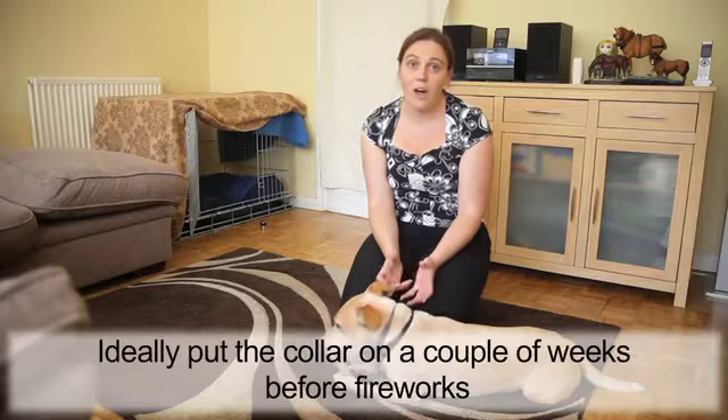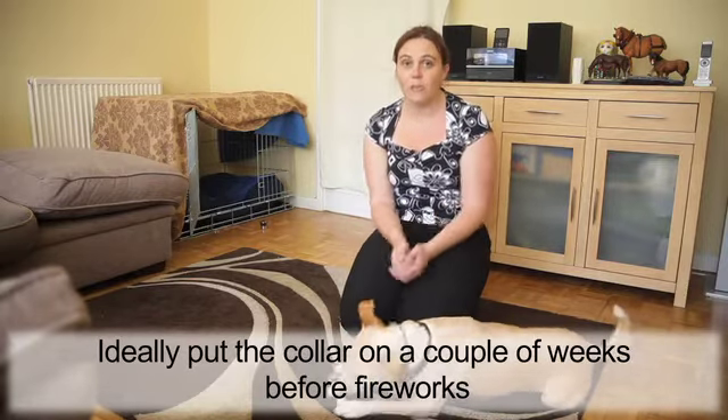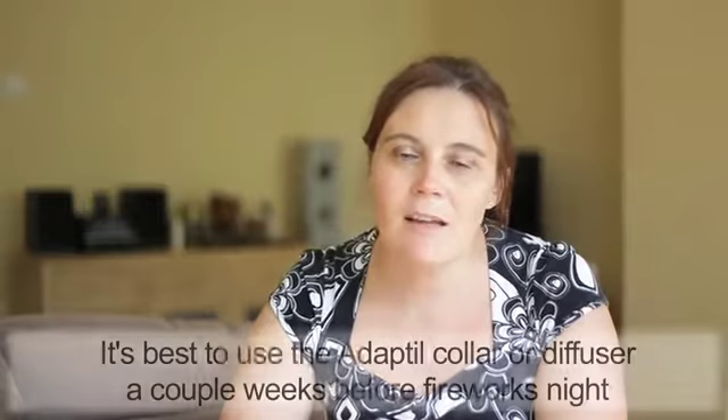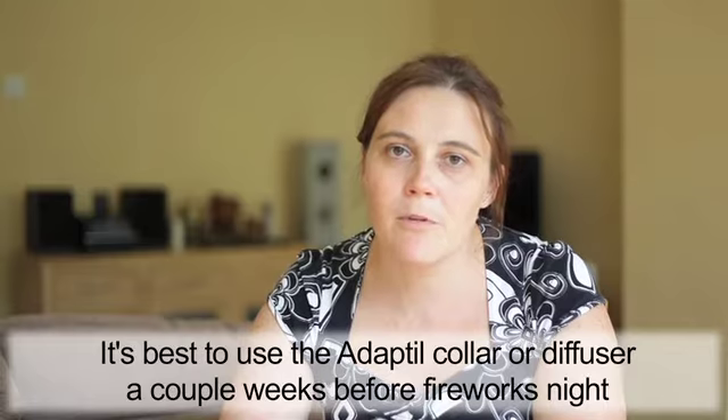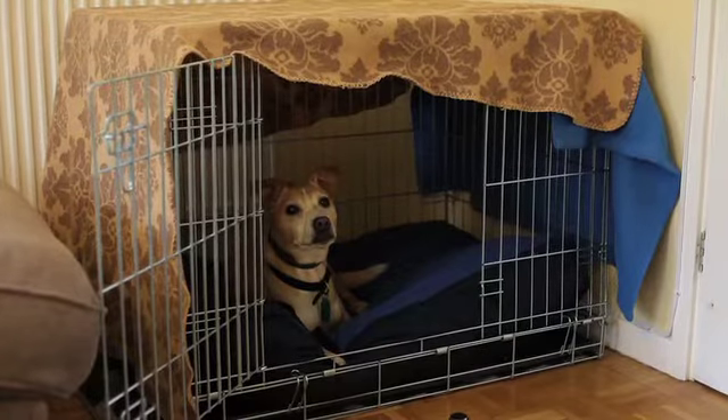So ideally before fireworks, a couple of weeks beforehand, pop an Adaptil collar on and it's doing the job for you as well as an Adaptil diffuser would. It's best to use the Adaptil collar or diffuser a couple of weeks before fireworks is expected to happen, because it gives the chance for the pheromone to help your dog relax and be more able to cope with fireworks when it occurs.